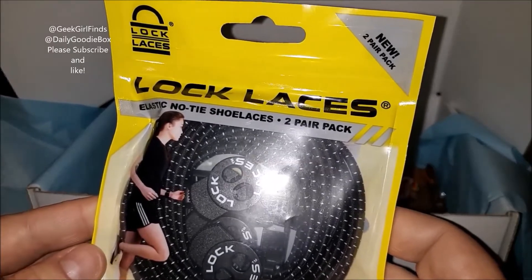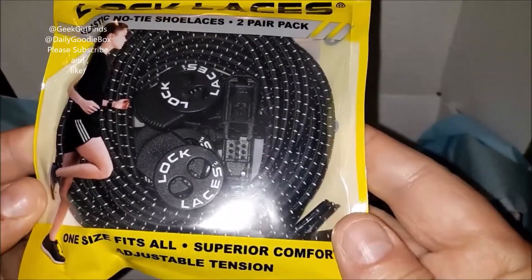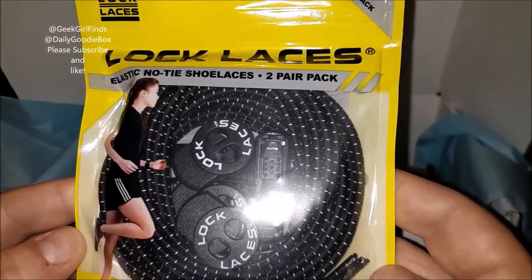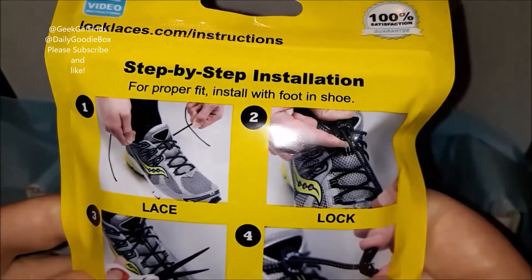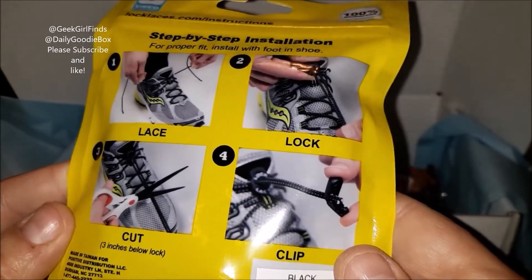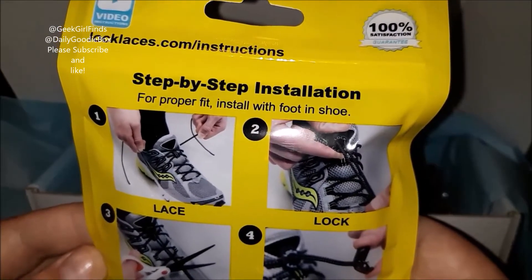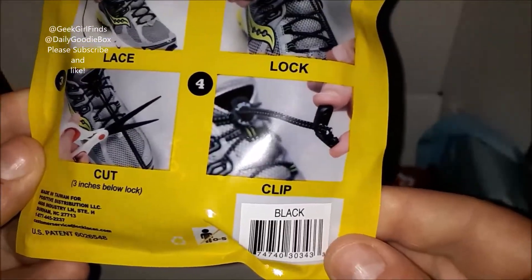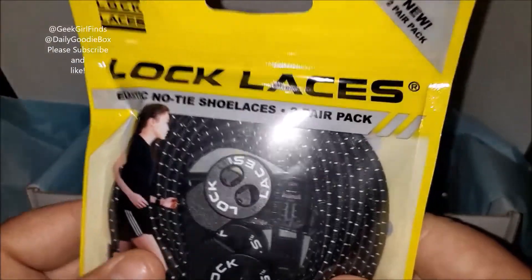These are the Lock Laces — elastic no-tie shoelaces, two-pair pack. It says one size fits all, adjustable tension. This is handy for kids or adults that are just on the go and don't want to be messing with shoelaces. You lace them, install the laces, put the lock on it, and then you can adjust and slide your shoes on as quickly as you'd like. LockLaces.com — I'll leave info below, and if there are discount codes I'll put them there too. It's the black pair; I'm assuming they have different colors. Super cool product and a great stocking stuffer gift idea.